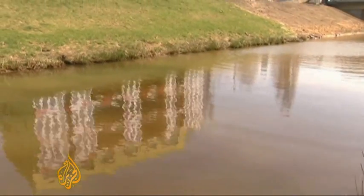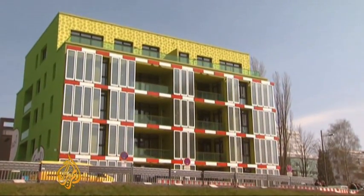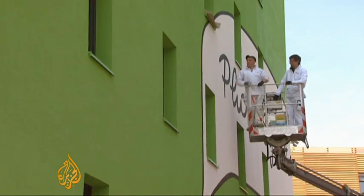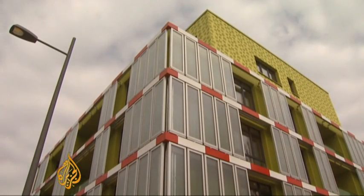The microscopic plants are locally sourced — they grow best in the local climate. The skies in this part of Germany are often grey and the winters long. That's a special challenge for what's been nicknamed Algetecture. But the developers say, if the idea works here, it can work anywhere. Nick Spicer, Al Jazeera, Hamburg.